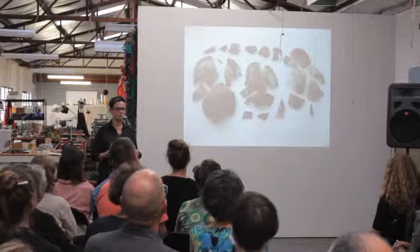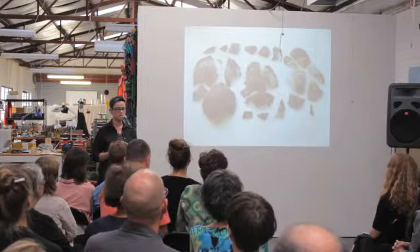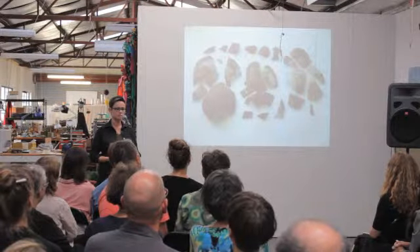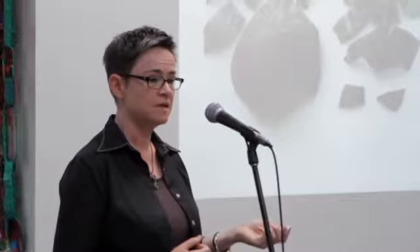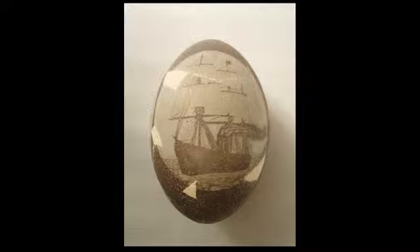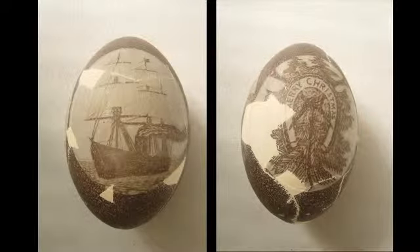I don't only do ceramics — more broadly I'm known as an objects conservator. In conservation there are special areas: paper conservators, paintings conservators, objects conservators, textiles conservators. Within objects you can specialise in metals, ceramics, or organic objects like wood. This is an inueg — it's classed as an organic object, but I treated it much the same as a smashed pot. That's it back together with some areas filled in and fully restored.